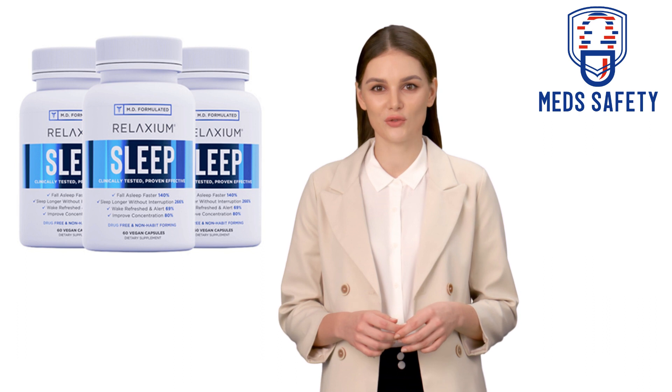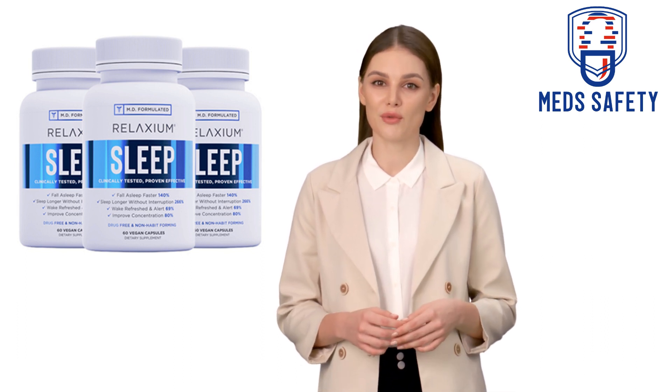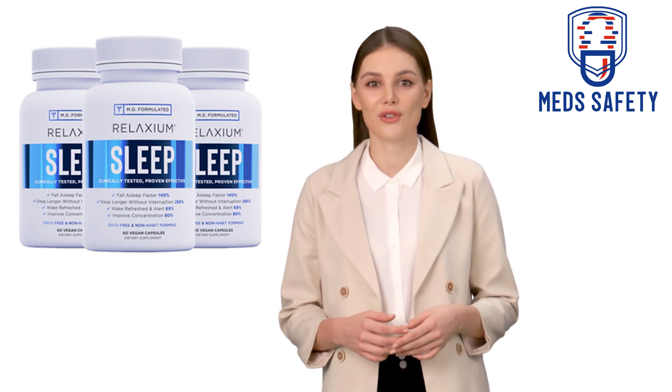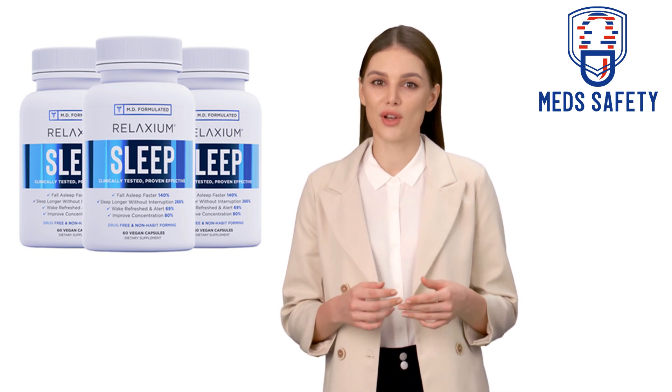Valerian Root Extract: Valerian root is a herb that is often used as a natural remedy for sleep problems, anxiety, and stress. It is believed to work by increasing the levels of a neurotransmitter called GABA, which helps to calm the mind and promote relaxation.